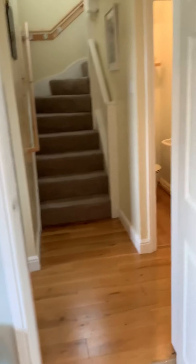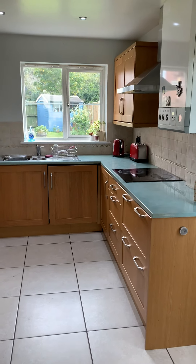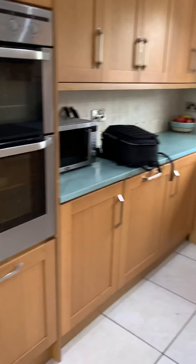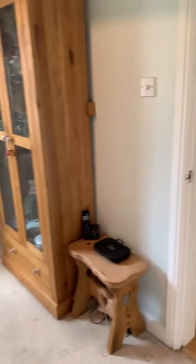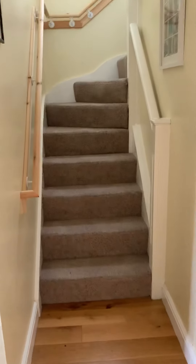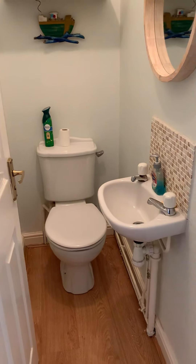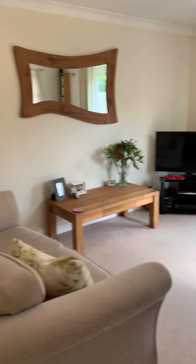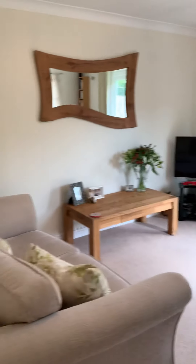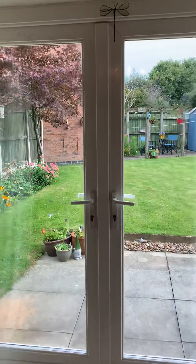Dining area just there, off the kitchen. The stairs are quite a nice design as well. There's a downstairs loo, which is always handy, and a nice big lounge with French doors opening out onto the lovely garden.